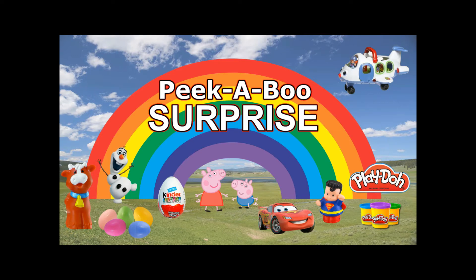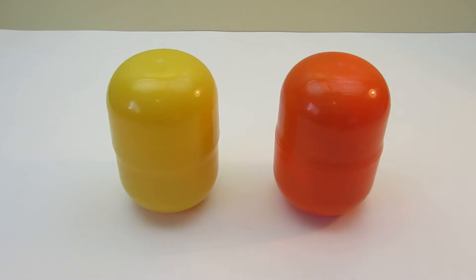Peekaboo! Surprise! Hello! What do we have here? Looks like two surprise eggs — a yellow one and an orange one.